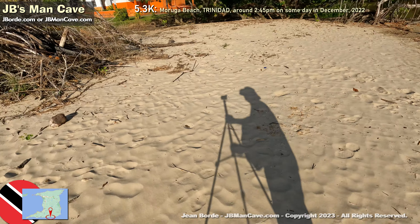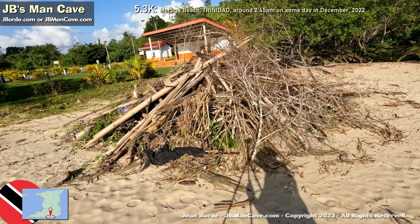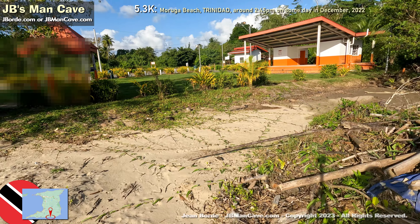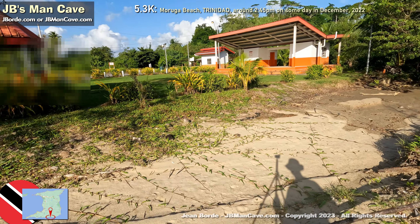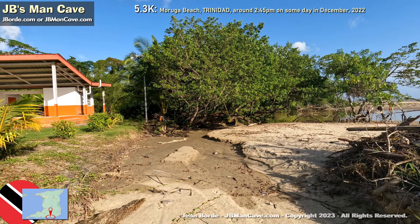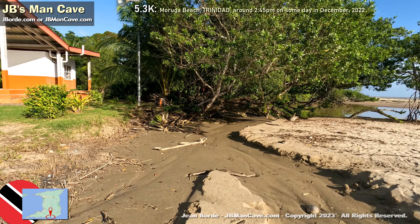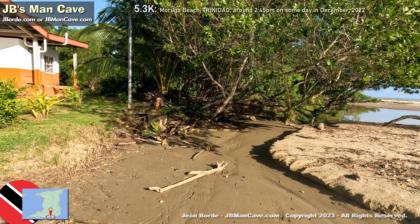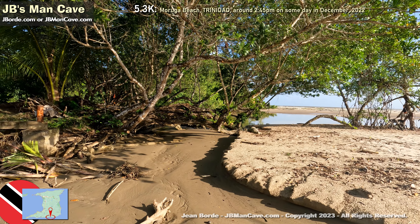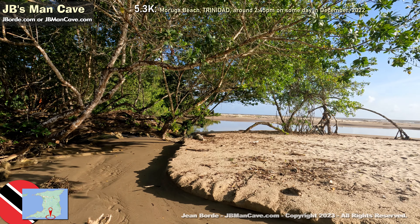That's me with the tripod. Now that heap there — it looks almost like they were getting ready to burn it, but I think that was just part of a cleanup effort, which is good. I'm going to take a little look at the mangrove area here. On the left there are the restrooms and changing rooms — I think you have to pay a nominal fee to use them. Here you can see where the water runs off through the sand and back into the ocean.